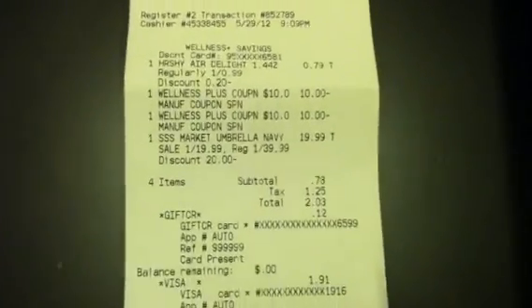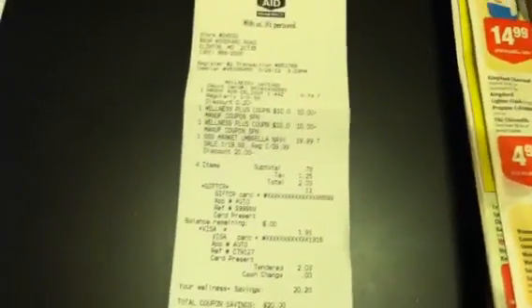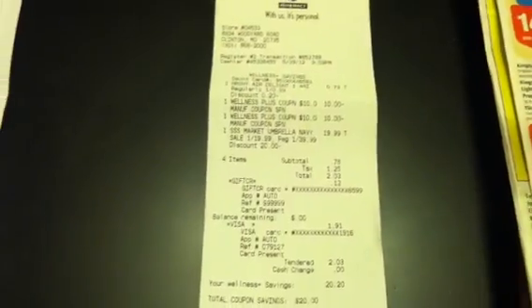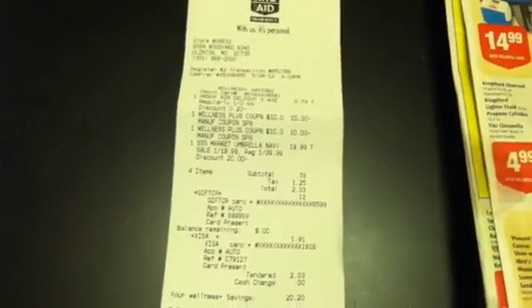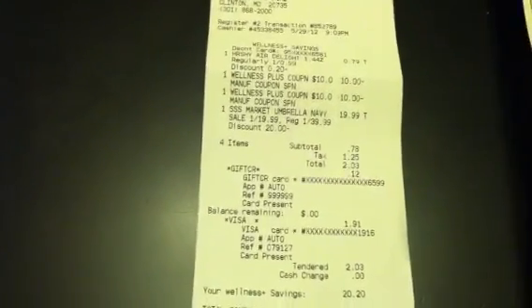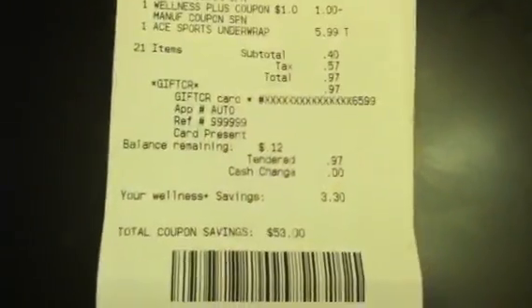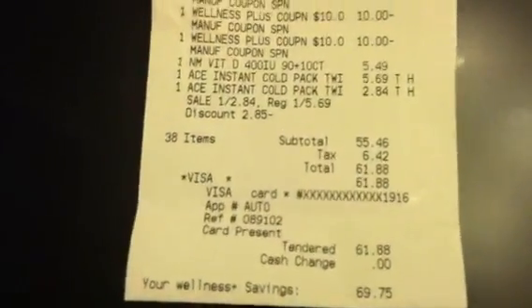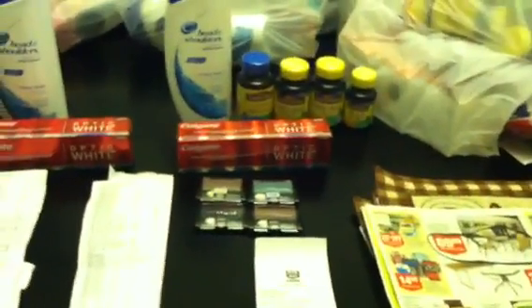That is what I'm talking about when it comes to using those plus-ups. Tonight I was able to get a full patio set and an umbrella for less than $65. I spent $1.91 on the umbrella, $0.97 here, and $61.88 on the first transaction, and I got all of these products plus a patio set with an umbrella and four chairs.